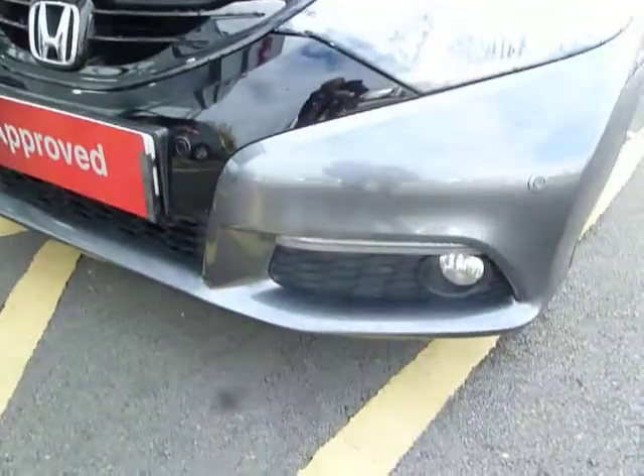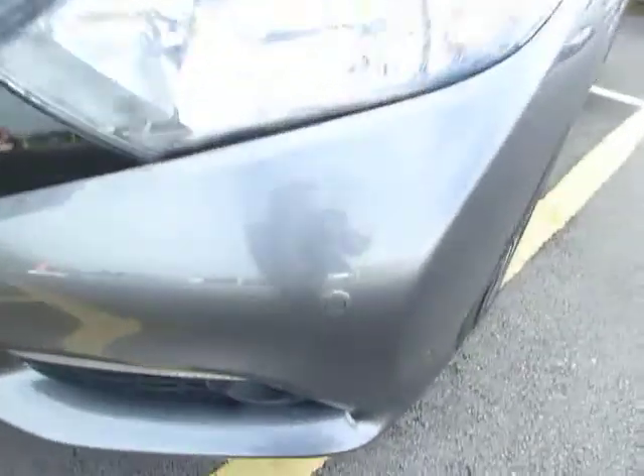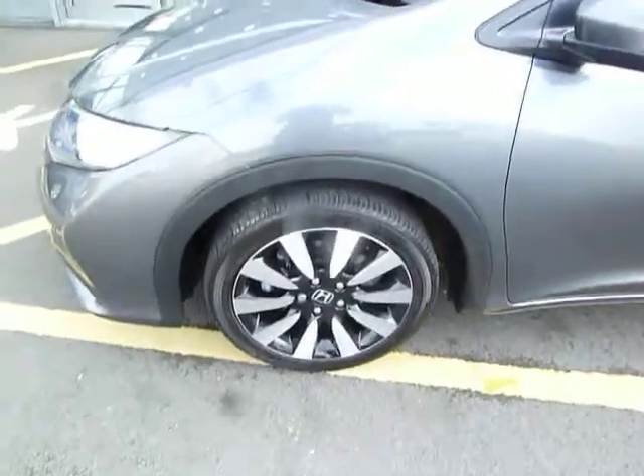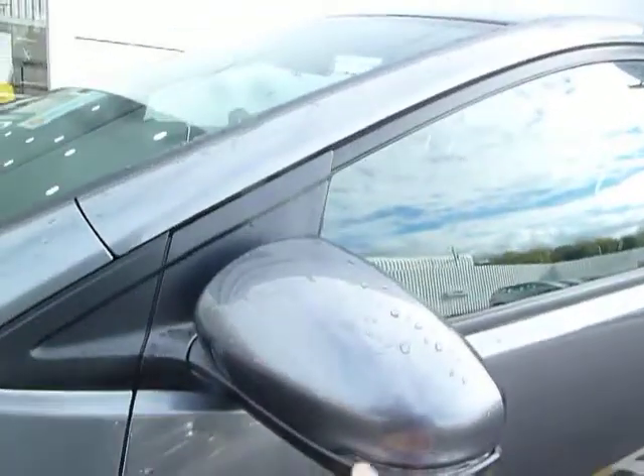It's got stylish daytime running lights, spotlights or front fog lights, and also front park sensors. Nice two-tone multi-spoke alloy wheels, good-sized door mirrors, and it's got the hidden high-visibility side indicator in there.